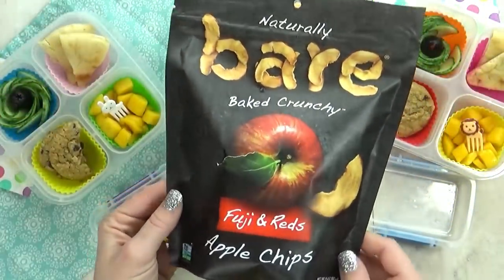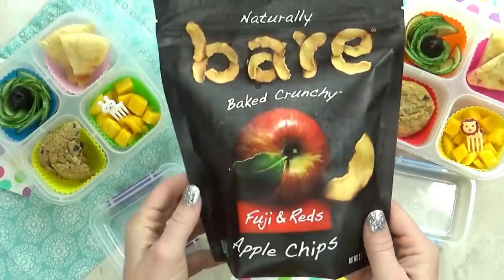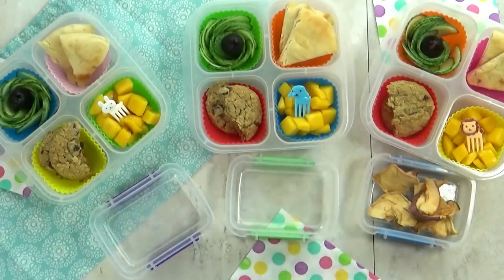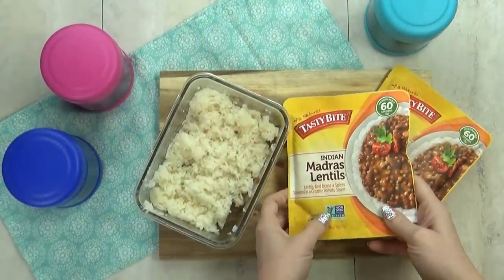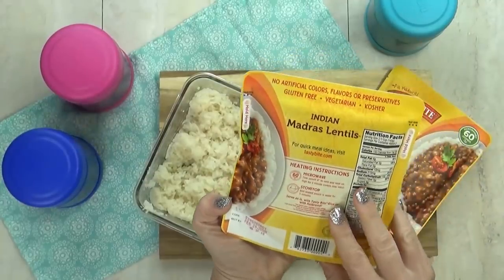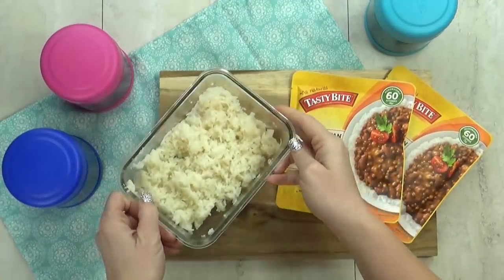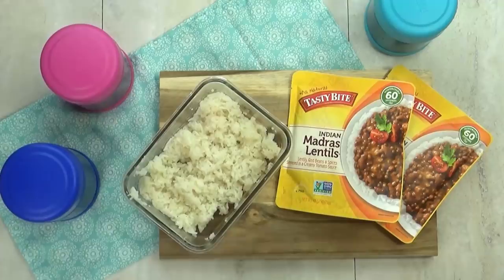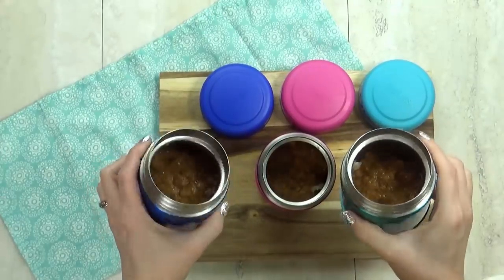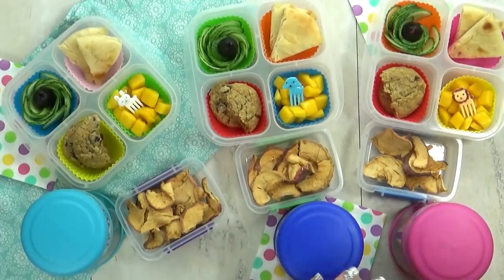Now to our separate container, I am gonna add one more snack. These are baked crunchy apple chips — all of my kids love these, especially Lily. Now to my thermos, I'm going to add some of these Indian Madras lentils. They are so good. I get these pouches at Costco. They're quick and easy, not too spicy, and they're also gluten-free and vegetarian. I'm gonna heat these up in the microwave along with some leftover jasmine rice. In goes my rice, followed by the lentils. I'm gonna get my lid on there quickly so it can stay nice and hot. And that's it — that's everything in today's lunch.